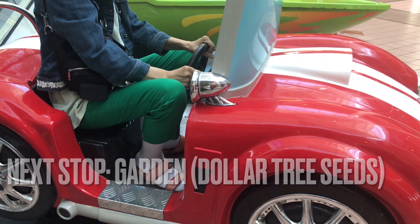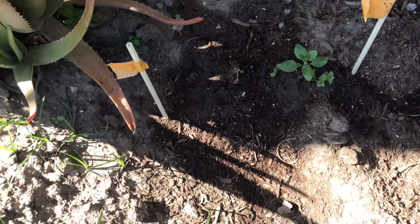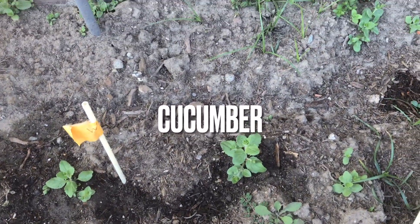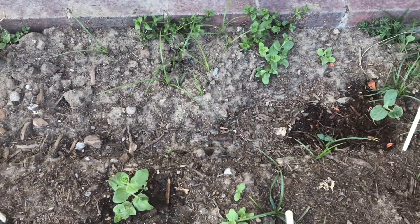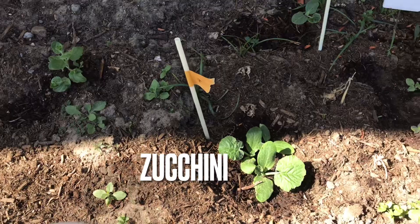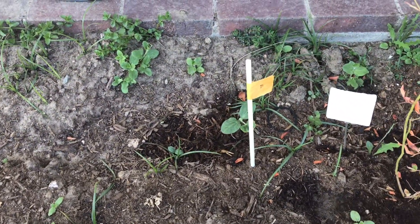Now time to head home to check on the garden. Here's the cantaloupe after about a few weeks, and right over here is the watermelon. The cucumber is here, right down here is the zucchini, and right up here is the pumpkin.